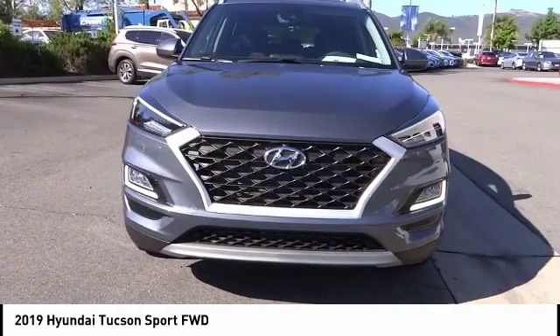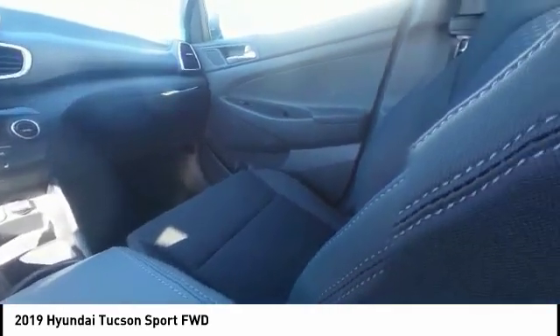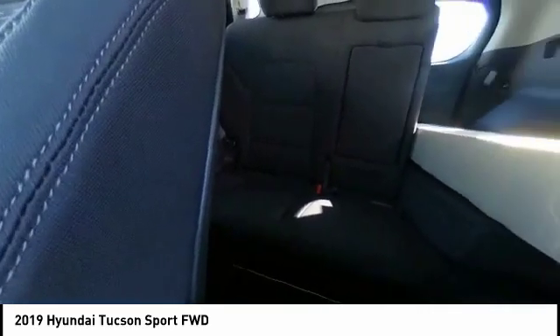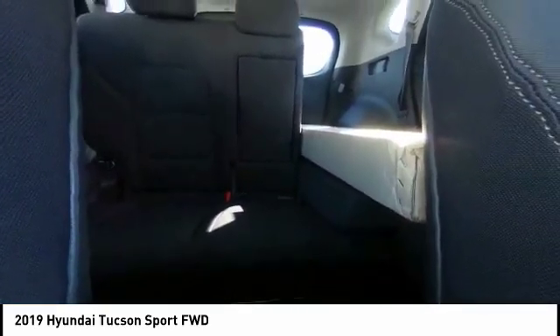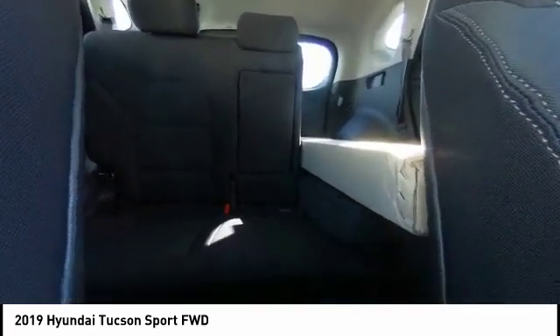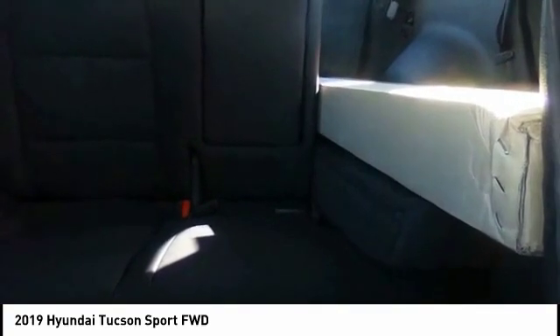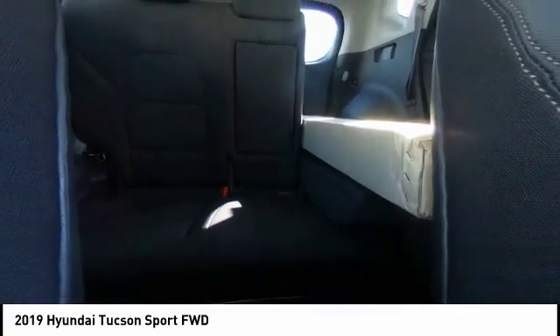This vehicle has less than 100 miles. Here are some of this vehicle's great options: traction control, power lift gate, dual airbags, air conditioning, power steering, alloy wheels, four wheel disc brakes, eight speakers, trip computer, power windows. This isn't just a vehicle, it's an experience. So stop in for a test drive today.